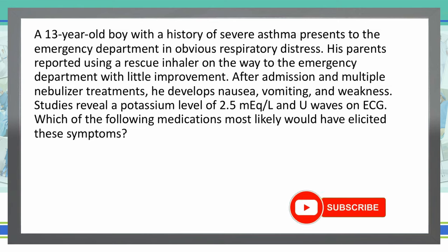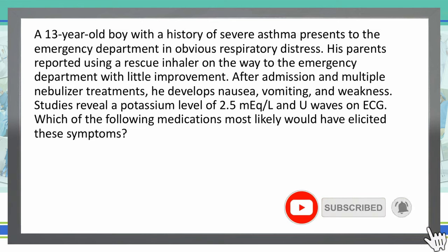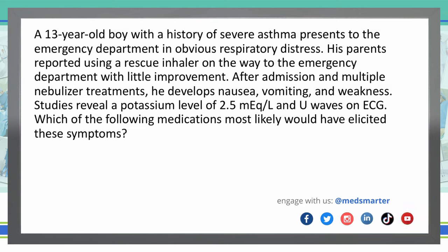Which of the following medications most likely would have elicited these symptoms? A 13-year-old boy with a history of severe asthma presents to the emergency department in obvious respiratory distress. His parents reported using a rescue inhaler on the way to the emergency department with little improvement. After admission and multiple nebulizer treatments, he develops nausea, vomiting, and weakness. Studies reveal potassium levels of 2.5 milliequivalents per liter and U-waves on the ECG. So which of the following medications most likely would have elicited these symptoms?